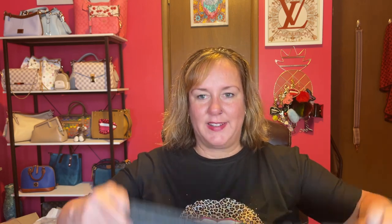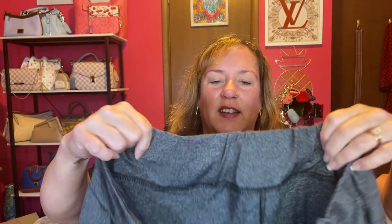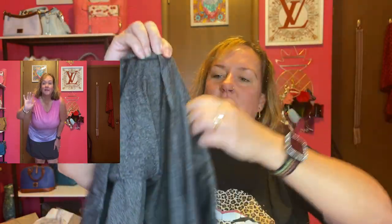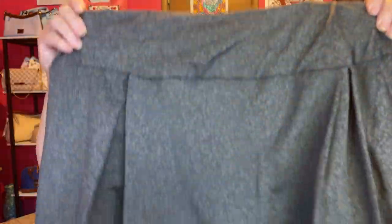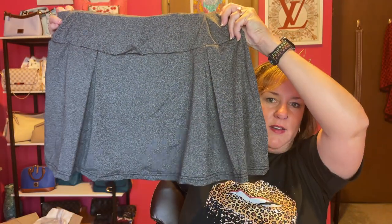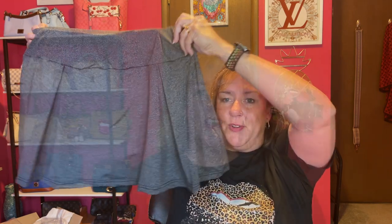I wasn't sure about this one either, but this is a gray skort and it has elastic material. I already tried this on. A skort is the skirt with the shorts underneath. It's just a dark gray skort and it actually fits — I think this was actually true to my size, though I'd have to check again. Measurements will definitely be something you need to check out. It's above the knee and very comfortable.